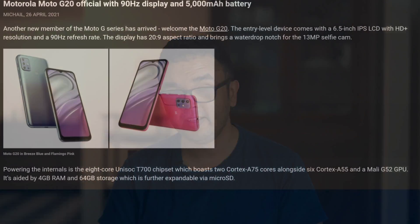The Moto G20 features the Unisoc T700. It has a 6.5-inch 90Hz display and it's going to be available for a price of just ₹13,500 in the first week of May, or about 150 euros.